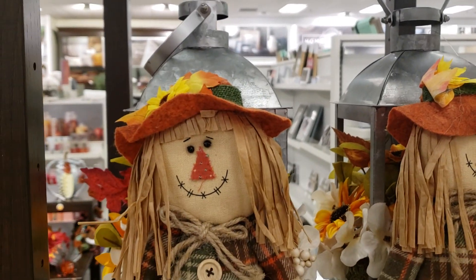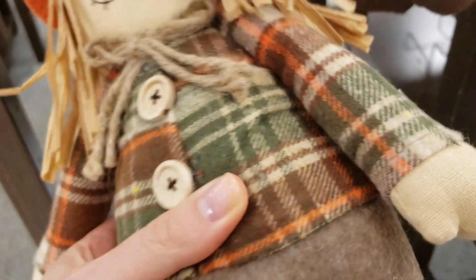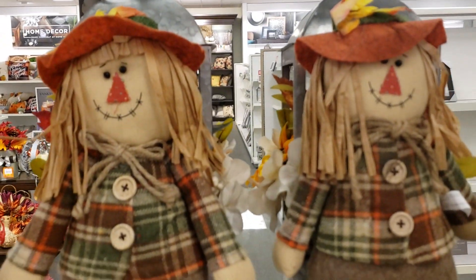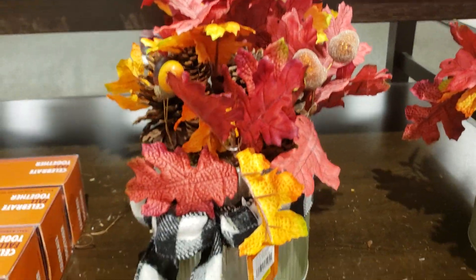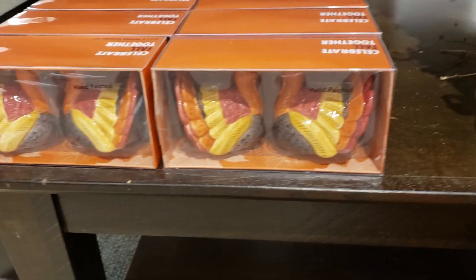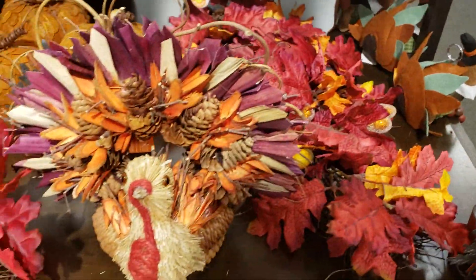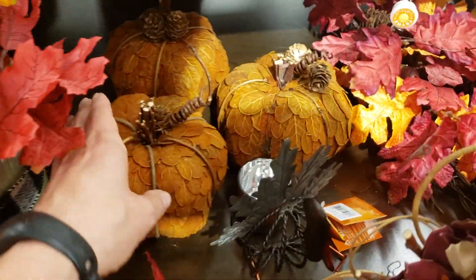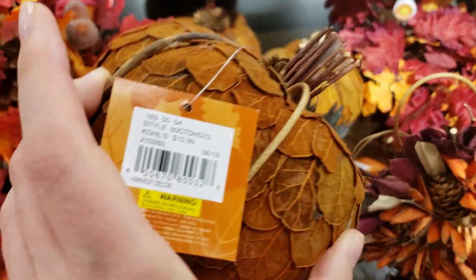Cute little scarecrows, and little centerpieces. I'm seeing the buffalo check everywhere, which I really like, so that's kind of neat. Salt and pepper shakers. Just more centerpieces and stuff. These pumpkins back here I thought were really neat looking — I haven't actually seen pumpkins that look like this; it was kind of a new look for me and I thought it was kind of neat.